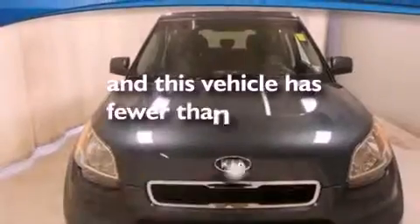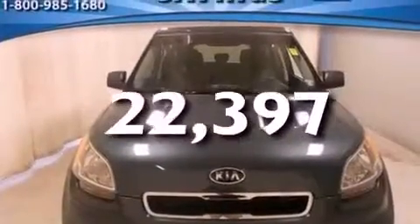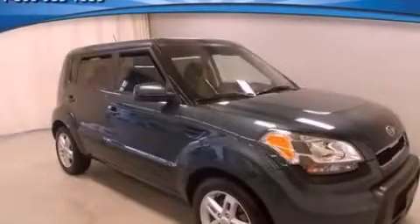And this vehicle has fewer than 23,000 miles on the odometer. Stop by today and test drive this automobile for yourself.